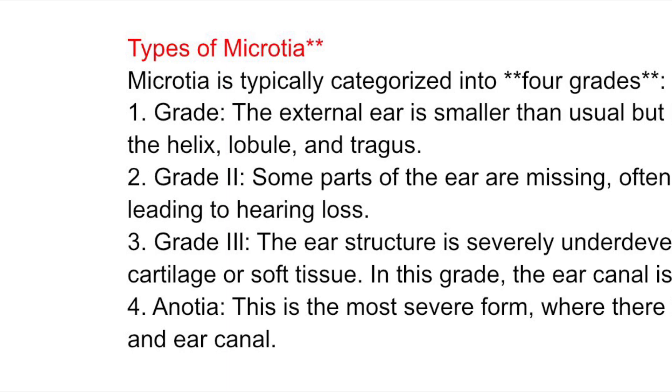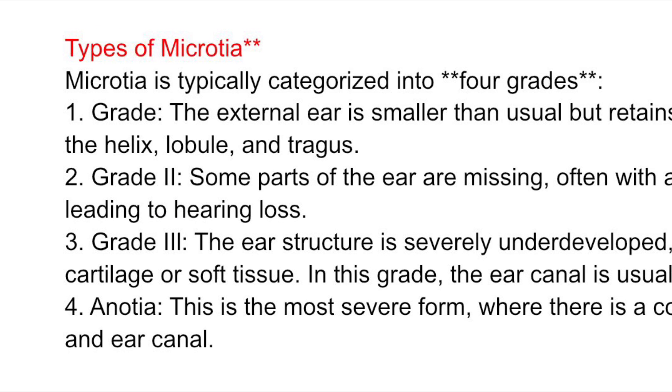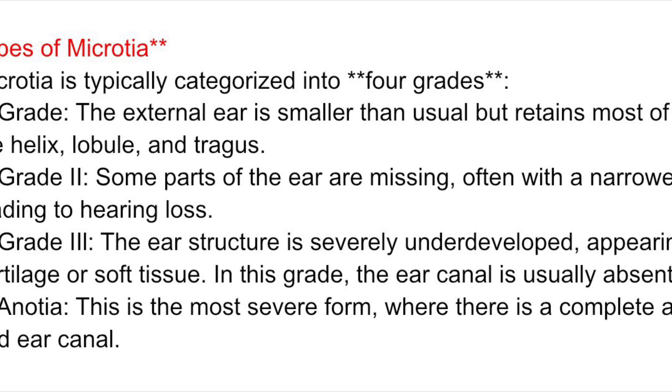Types of Microtia are typically categorized into four grades. Grade I: the external ear is smaller than usual, but retains most of the normal features, such as the helix, lobule, and tragus.